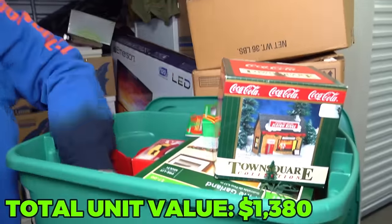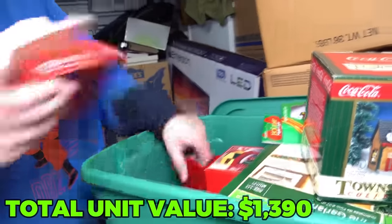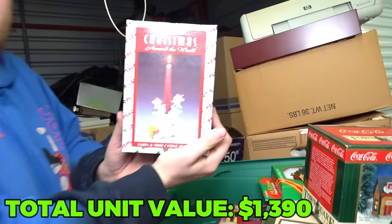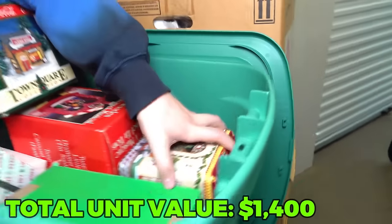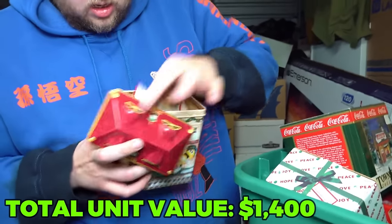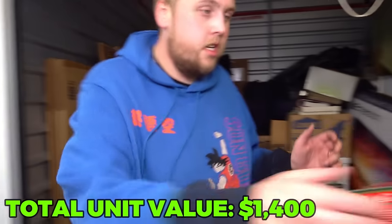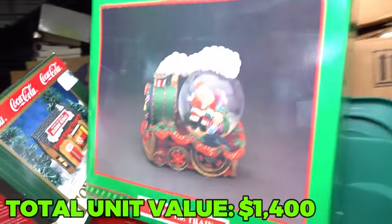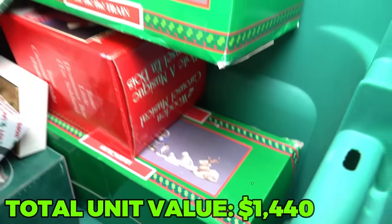A little Santa here. Paw prints. Just a bunch of ornaments. Let's go to this side - a little M&M tin. It sounds like something's in there. A little pillow - baby's first Christmas. This is going back to the give-back pile. A big Santa Claus train. And there's a nativity scene. Good stuff actually.